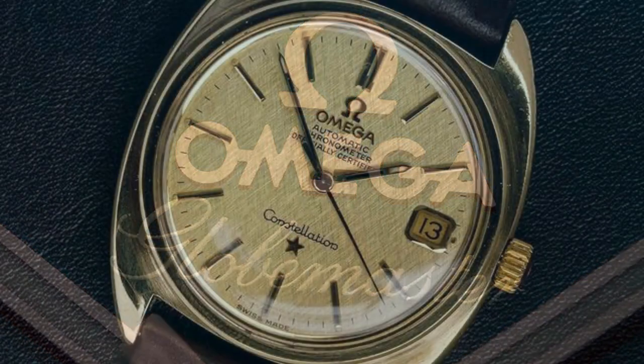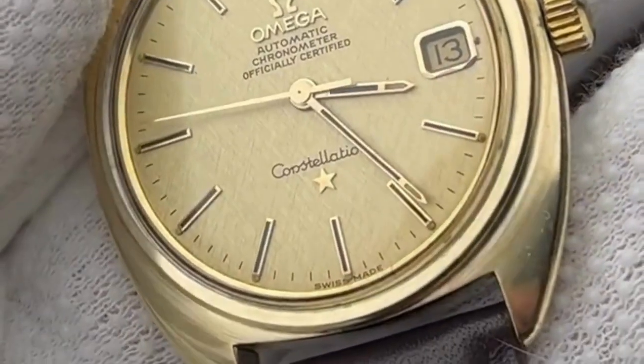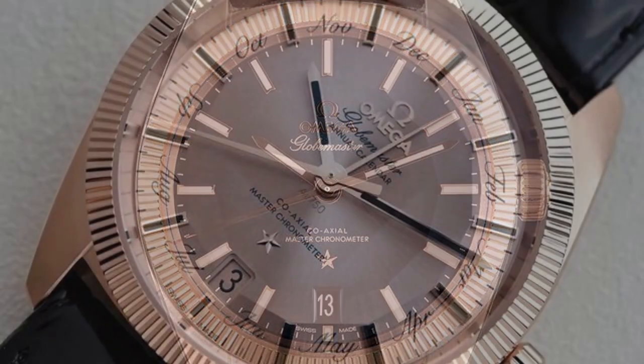Number 4 is Globemaster. The Globemaster draws inspiration from the vintage Constellation models of the past, featuring a classic and refined design. It has a round case with a distinctive fluted bezel and a clean dial with a date window at 6 o'clock and the iconic Constellation star at the same position.